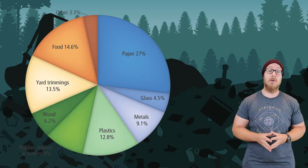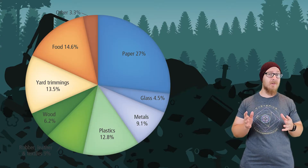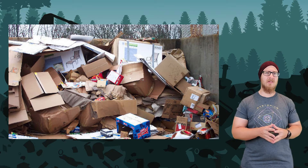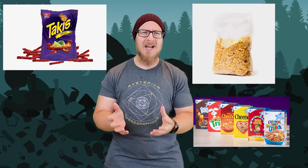Paper is the largest component of our solid waste, even when you account for recycling. And the majority of that is due to packaging. Why do things come in boxes? Chips are sold in a bag. Cereal is sold in a bag that's in a box. What is the box for?